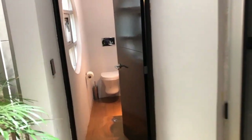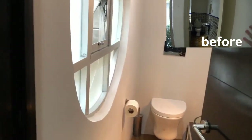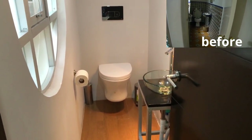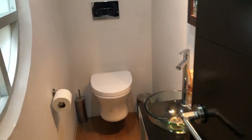When you pass the recording studio, the first thing you encounter is this guest bathroom. It's really small — just a toilet and a sink — and it's for the guests.